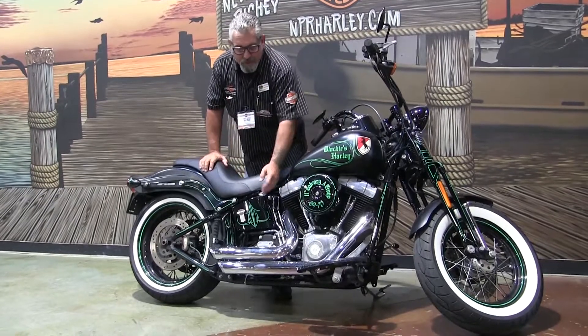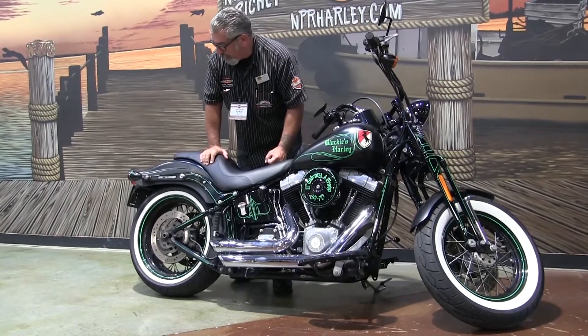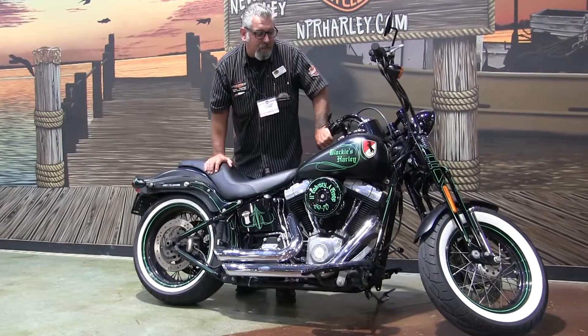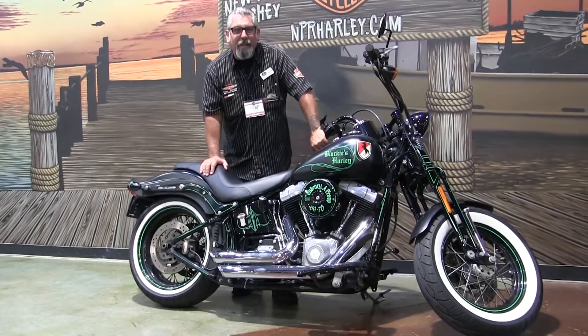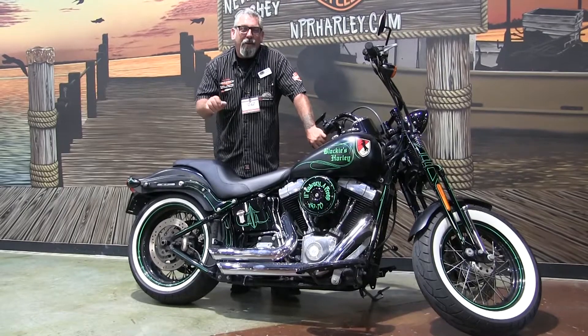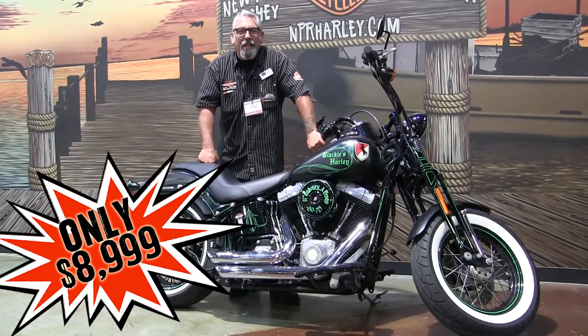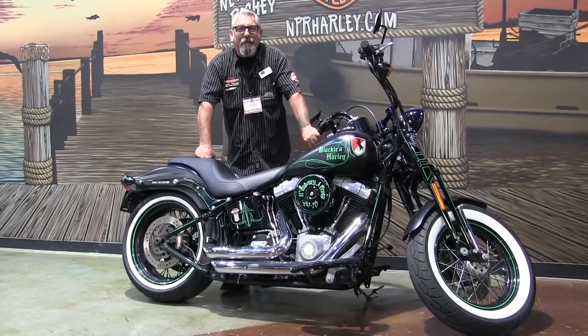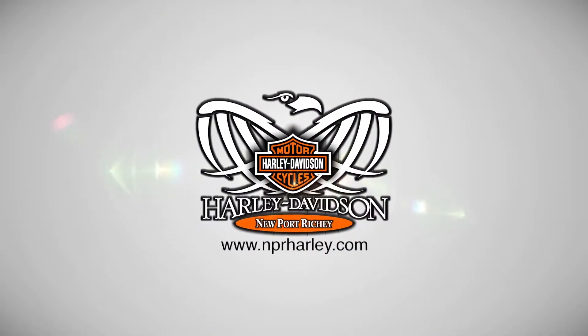You have Vance and Hines short shots with a high flow breather, cool white wall tires, and it's definitely a one of a kind paint job. For only $89.99 you could have this beautiful pre-owned Crossbones. Just ask for Batman's Bike of the Week at Harley-Davidson in Newport Richey.